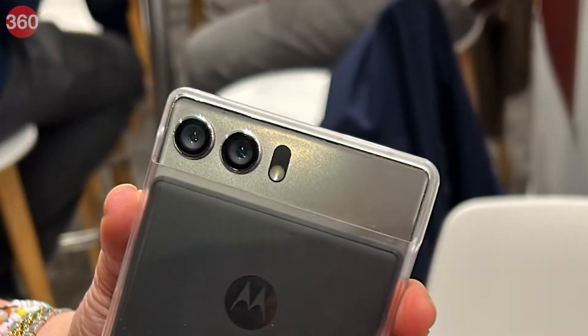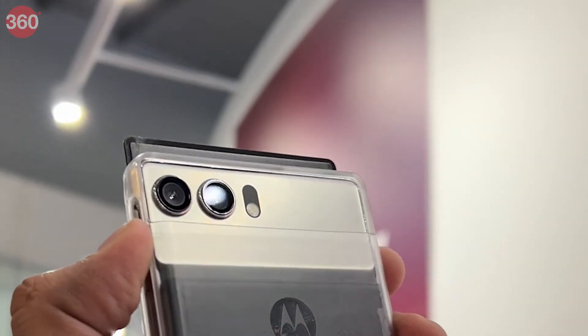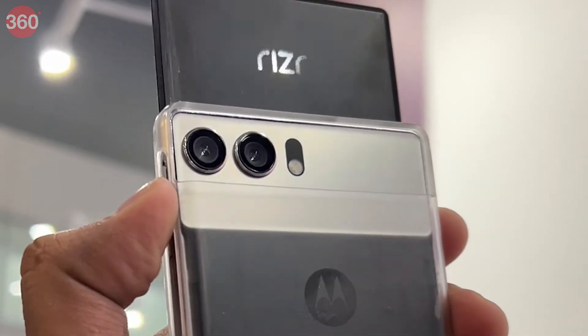The concept phone comes in a dual-tone design with the camera module on the top and the Motorola logo in the center. The Riser branding is visible once the display is expanded.